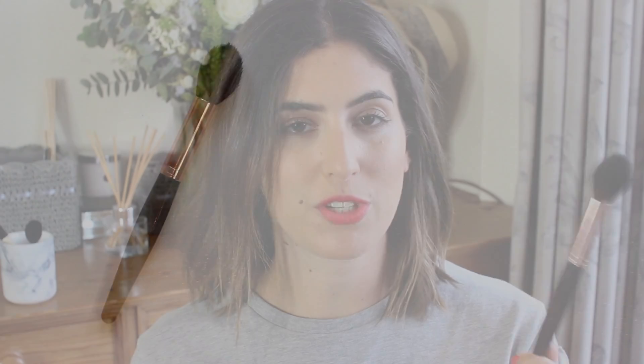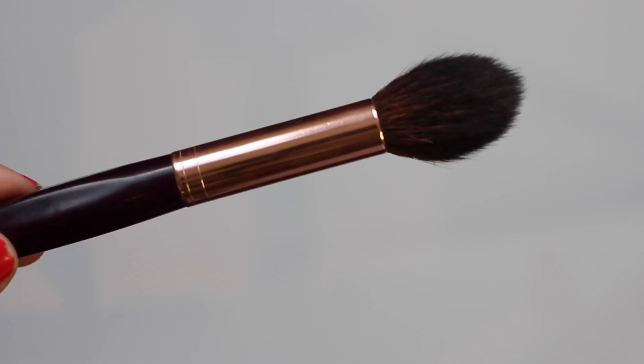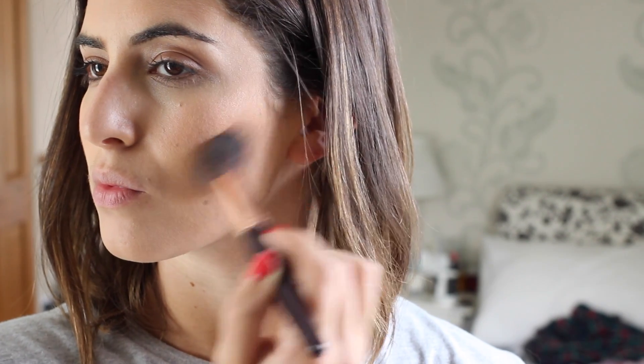This one is from Charlotte Tilbury and it's the powder and sculpt brush. I wasn't sure how I felt about it at first because it's quite pricey and I was a bit disappointed it wasn't that soft — it's a bit scratchy. But actually that's really good for powder because it picks up pigment well. Sometimes if a brush is too soft it doesn't pick up product well. So this is great for a powder contour and highlight — it's a nice tapered shape so you can really get under your cheekbones when contouring, and use the sides to tap on highlighter at the top of your cheekbones. Charlotte Tilbury brushes are really well made — they've got an edge on them so they don't roll off the table.